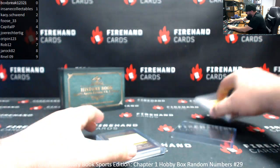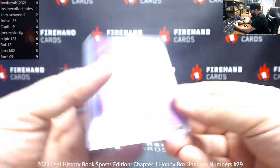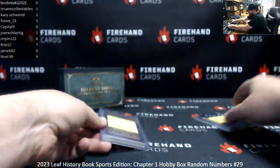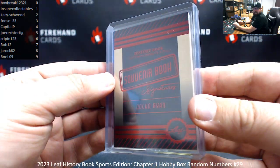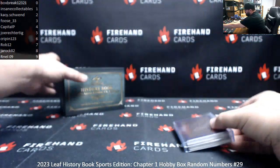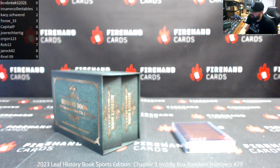That's going to do it for this box, guys. That was pretty cool — the Book of Legends, number eight of ten, featuring twelve memorabilia pieces from different stars of sport. And the Nolan Ryan souvenir book signatures, booklet number one of three for Insane Collectibles. We'll have box break thirty for you guys in just a bit. Thank you for joining in on this one, thank you again for your support of Fire Hand Cards. Thank you all for watching as well. Until next one.